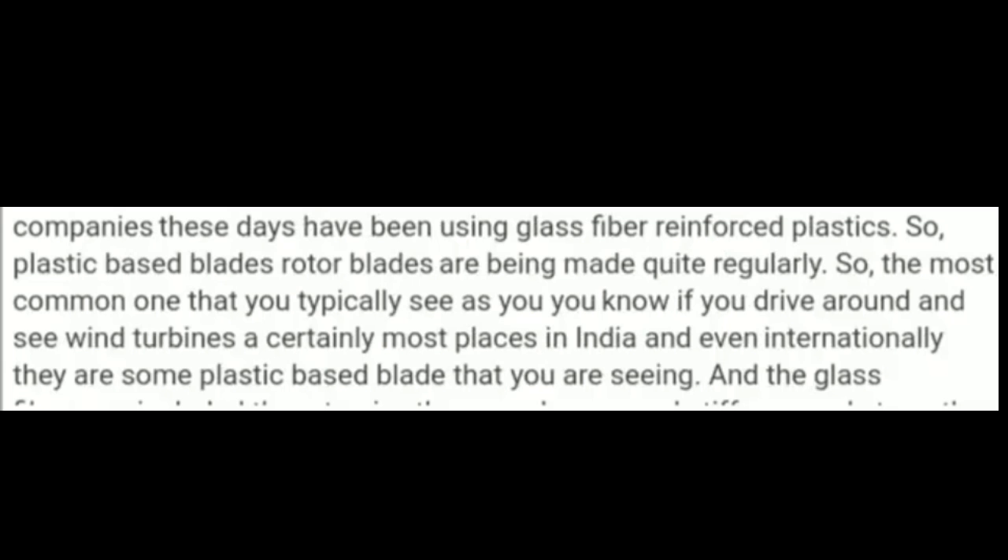The fifth question is: do modern wind mills use blades made of concrete? It is absolutely false. The blades are regularly made of plastic materials — they are not made of concrete, as we can see from the reference.